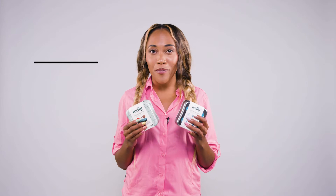Accidents are bound to happen, so I bring two first aid kits — one for cuts and scrapes, and one for tummy aches.